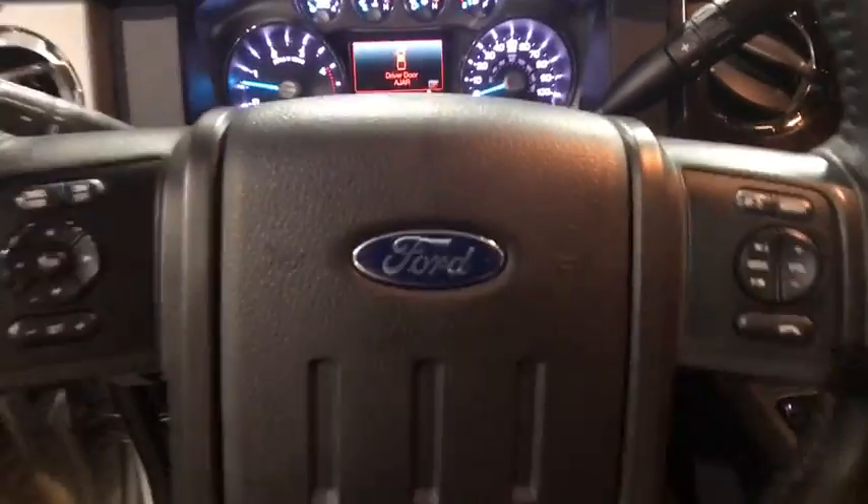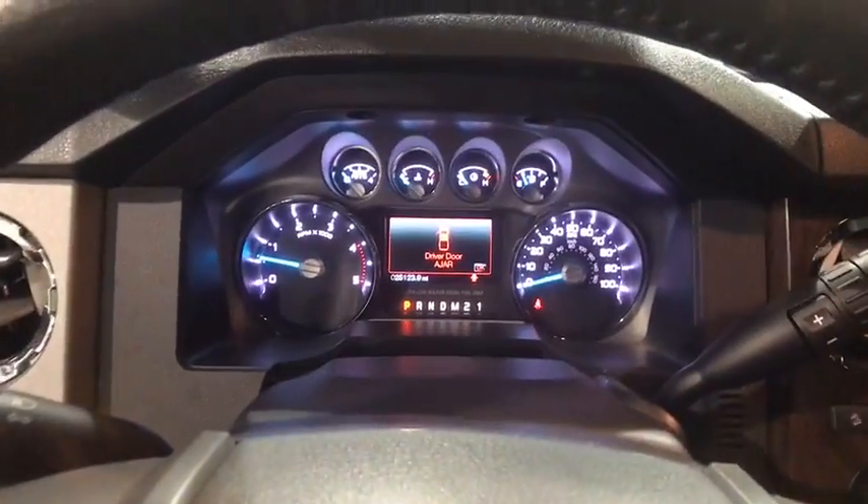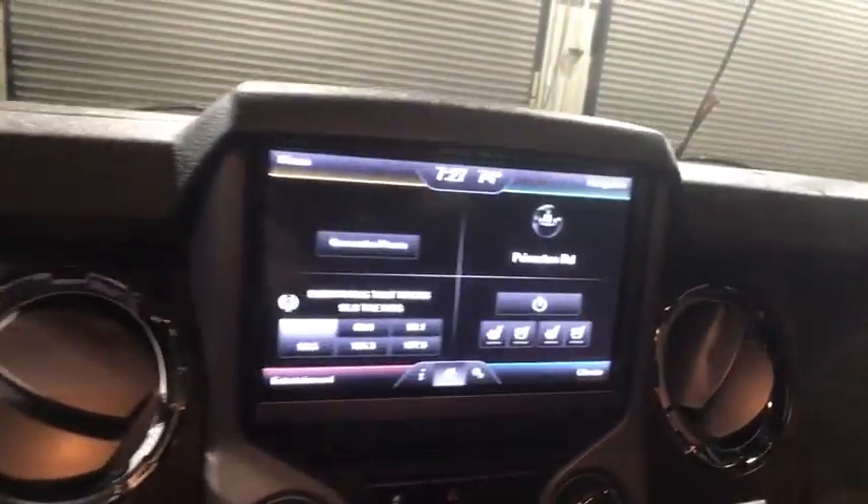Cruise control, security system, rear window defroster, electronic stability control, fog lights, CD player, power windows, compass.